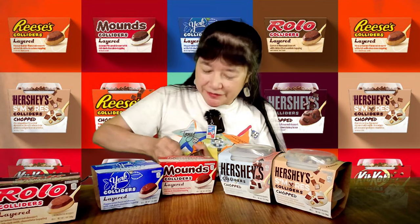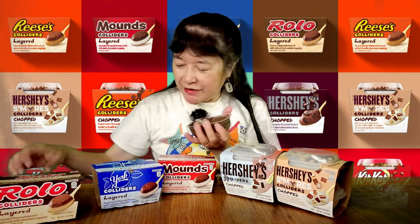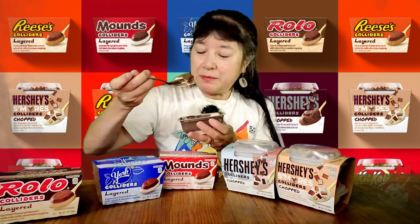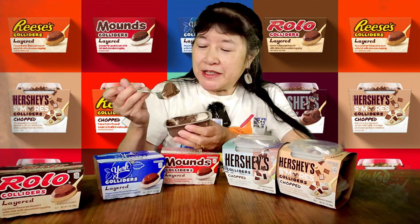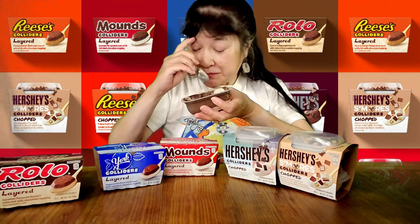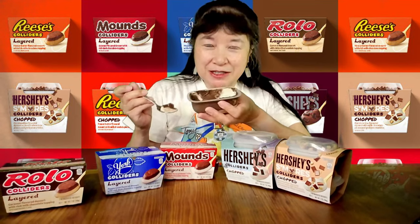So far the layered ones have not been tasting like what they say they're supposed to taste like. This is the coconut one — the Mounds. This one tastes a little bit like a coconut pudding, like the Hawaiian haupia, which is a coconut-type pudding. This one at least tastes a little bit like coconut. I like this one the best — it's tasted the most like what it's supposed to taste like.